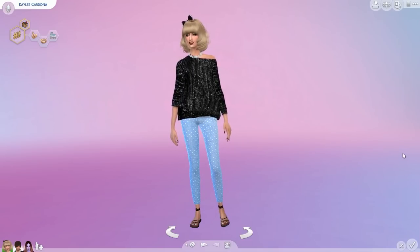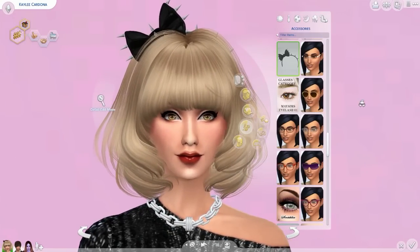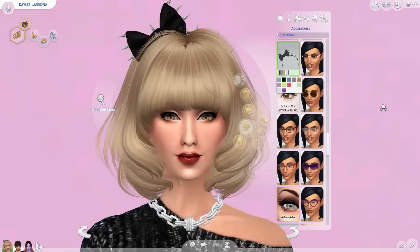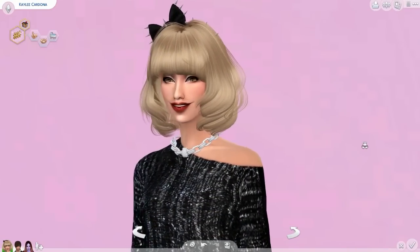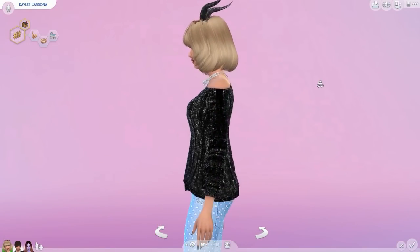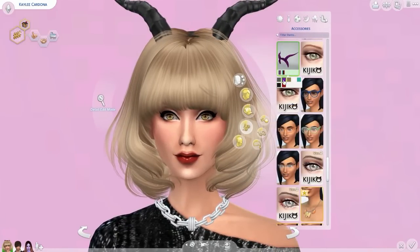Today I have a few CC finds that I want to let you guys know about, and I'm going to start off with the females, beginning with accessories. The first accessory is this bow headband — I think it's really adorable, it comes in a whole host of colors, and it's by Leia Lilith, who makes amazing accessories. There's also a necklace by Leia Lilith that comes in basic colors but is a great statement piece. The next accessory is also by Leia Lilith — these horns, perfect for Maleficent, and they also come in a few different colors.